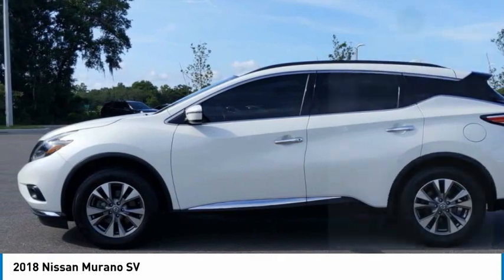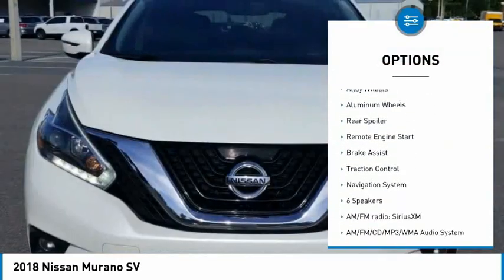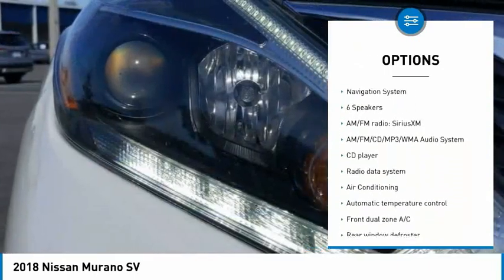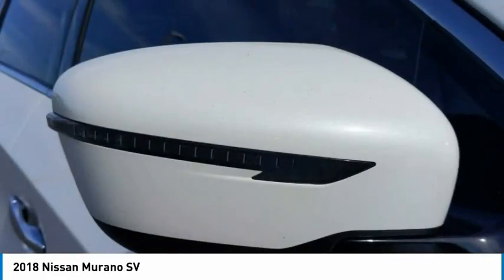Here are some of this vehicle's great options: tire pressure monitor, blind spot monitor, electronic stability control, all-wheel drive, alloy wheels, rear spoiler, remote engine start, brake assist, and traction control.